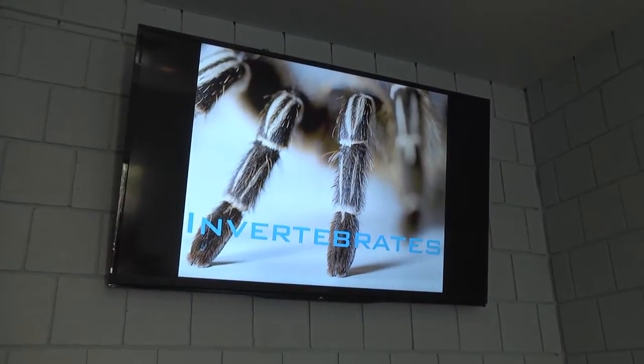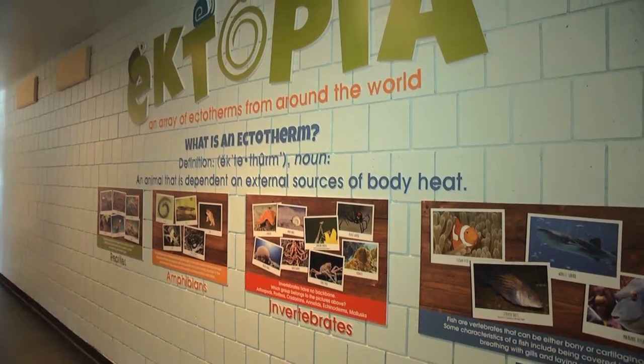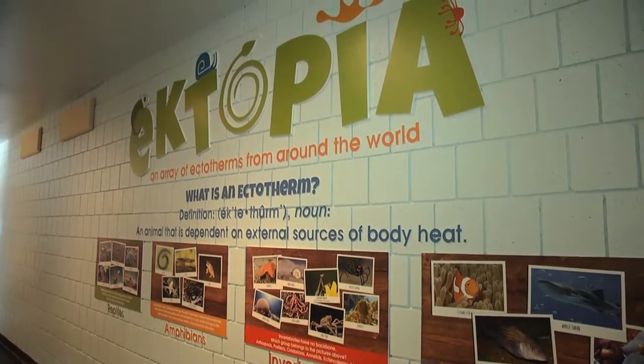Come and visit the baby tarantulas and their mom in the new Ectopia building at the Greenville Zoo.